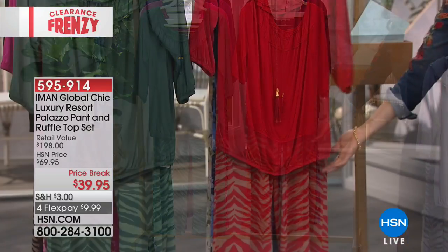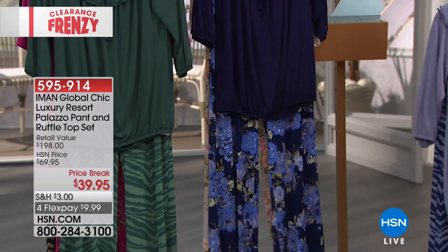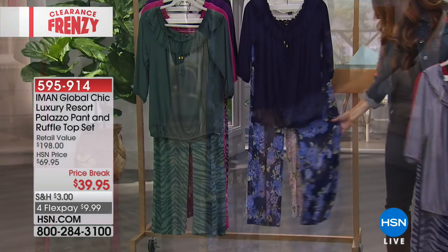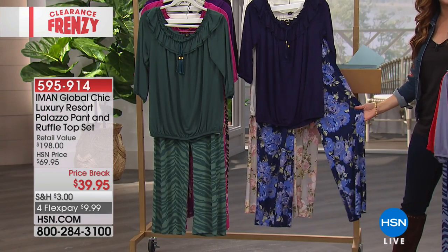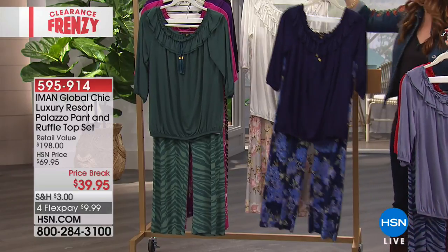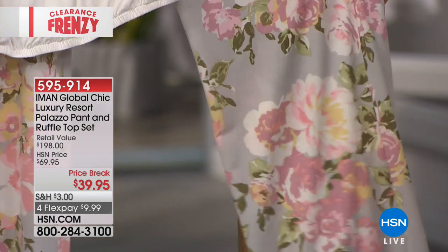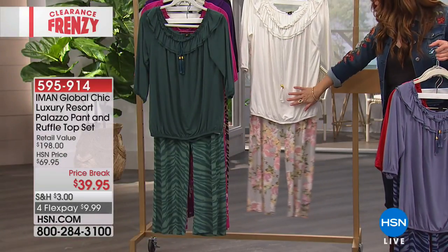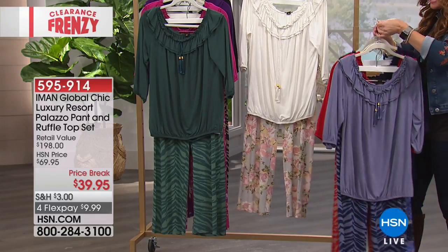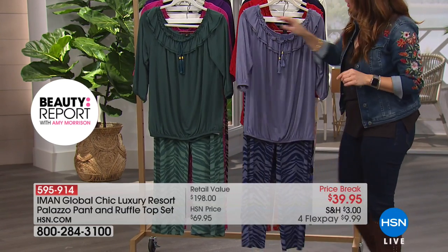Your next option is the red animal — it also has the elasticized waistband with tons of stretch. Then there's the navy floral, with blues, grays, and greens. The soft white floral gives you pastel pinks, mauves, and grays in the pant with an ivory top — getting very limited. If any of these are the look for you, it's not coming back at this price, so definitely go to hsn.com.